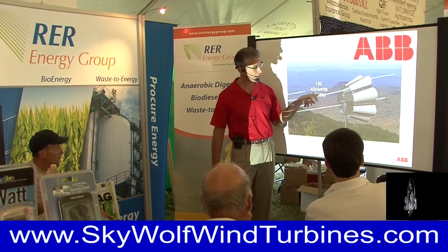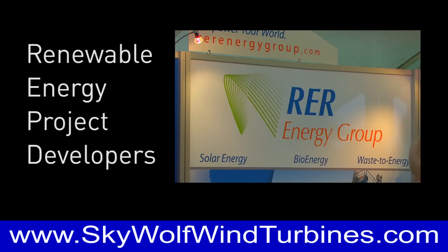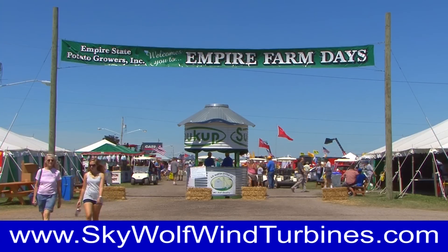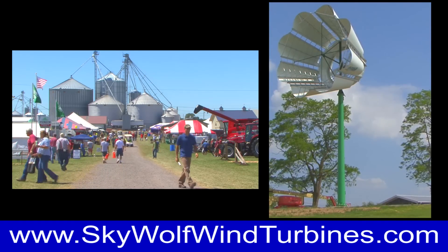ABB, a national leader in process automation controls for energy technologies, in conjunction with RER Energy Group, recently exhibited at New York State's largest agricultural fair to showcase Skywolf wind turbine technology.